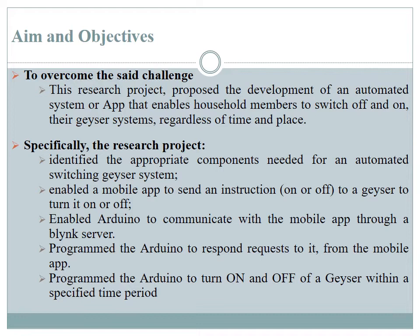Specifically, this project identified the appropriate components needed for automation of geyser switching systems. The project also developed a mobile app that could send an instruction to switch a geyser system on and off, and enabled an Arduino microcontroller that could communicate with the mobile app from a remote place and switch the geyser on or off through a Blynk server.